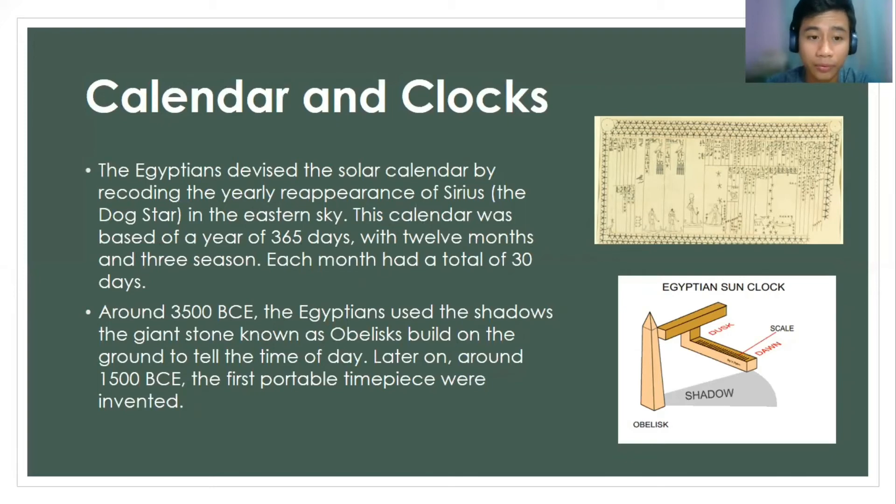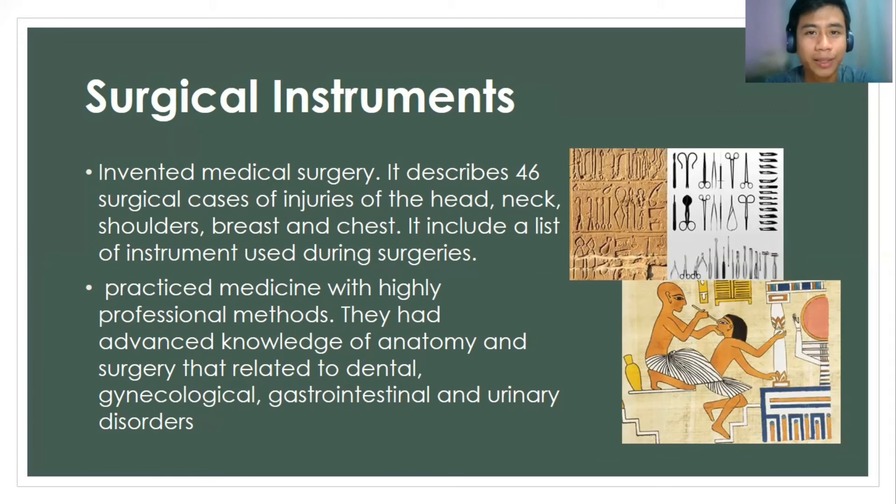Around 3500 BCE, before the Common Era, the Egyptians used the shadows of a giant stone known as an obelisk, built on the ground, to tell the time of the day. Later on, around 1500 BCE, the first portable timepiece was invented. Ancient Egyptians also invented medical surgery.